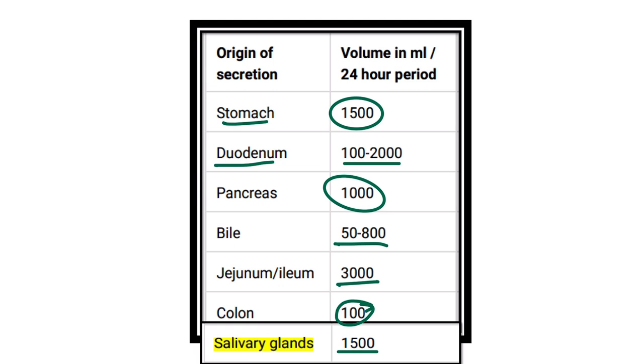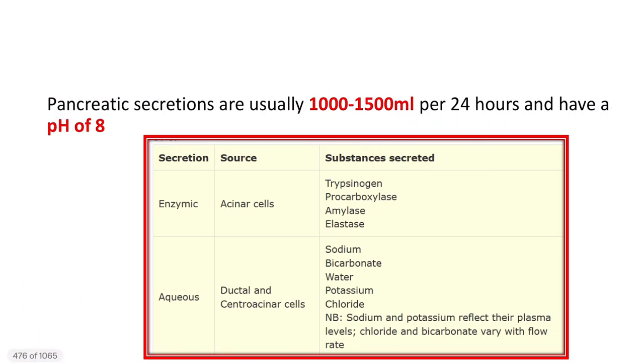The pancreatic, duodenal, and stomach secretions are closely similar. The stomach produces 1500 ml, the pancreas 1000 to 1500 ml, and the duodenum 100 to 2000 ml — quite similar values. The salivary gland also ranges between 1000 to 1500 ml. So we can see the pancreatic secretion is usually in this range.